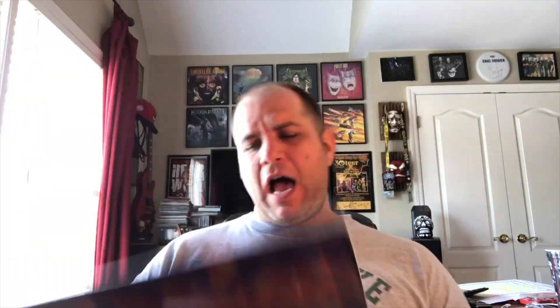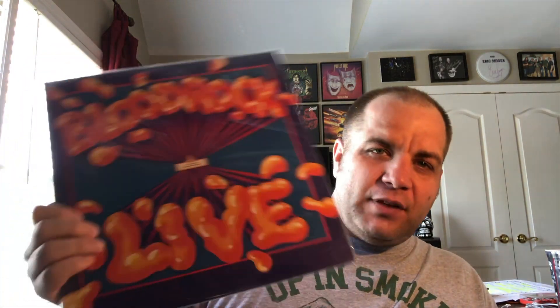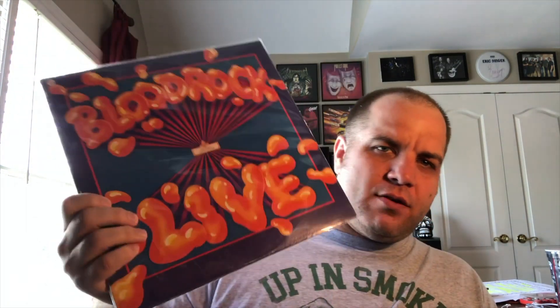Next up — Bloodrock Live. I'd love an upgraded copy but the vinyl is in mint condition, and because this is a matte-finished LP I never see them in this good a condition. I picked it up for less than ten bucks. This is Bloodrock Live at the Chicago Amphitheater. I love Bloodrock, especially the first three albums. D.O.A. is just one of the great early hard rock and heavy metal songs — definitely one you should have in your collection if you're into that '70s hard and heavy sound.